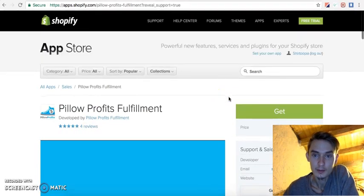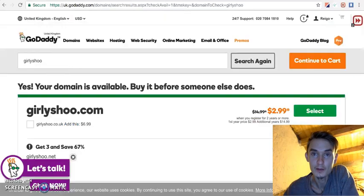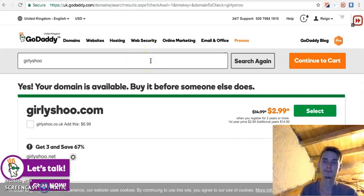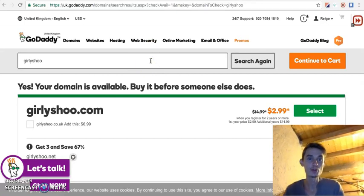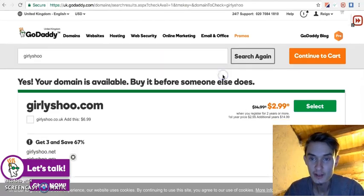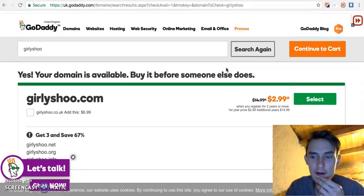I'm going to use this app for my store and I've already come up with a domain name: Curly Girly Shoe — it's for women and girls, because women like to buy more than men.